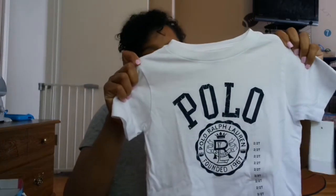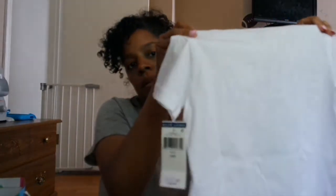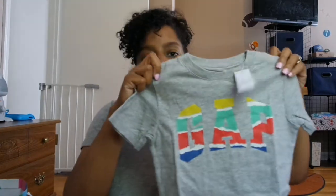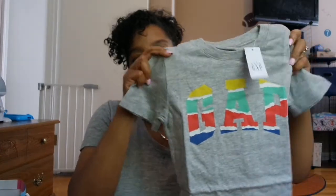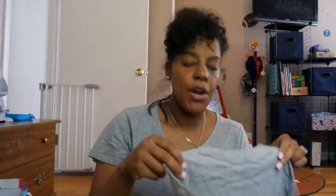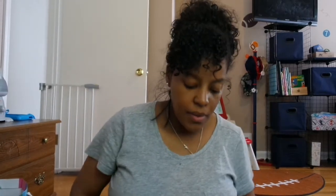This shirt is from Polo Ralph Lauren, size 2T — I think this might be like the only 2T I bought him. He can pair it with the Polo Ralph Lauren shorts I showed earlier. This shirt from Gap just has the Gap color logo — it's a size 3T and plain on the back. My son is a Gap kid; he has so much Gap clothing. I'd say Gap, Target, and Children's Place are my favorite stores to shop for DJ because they have a lot of sales and the quality is A1.